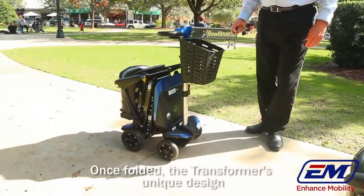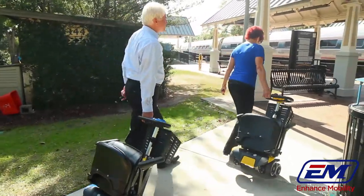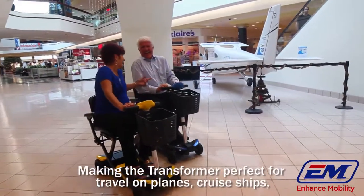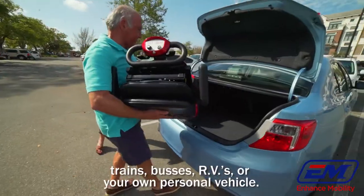Once folded, the transformer's unique design allows you to roll the scooter as you would a suitcase. Making the transformer perfect for travel on planes, cruise ships, trains, buses, RVs, or your own personal vehicle.